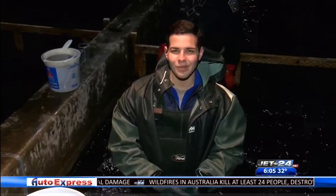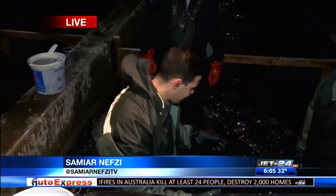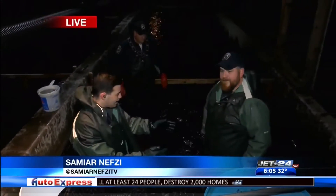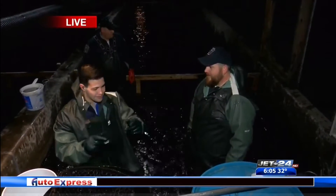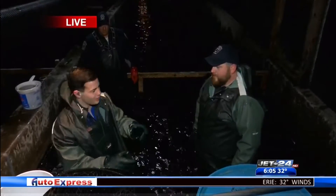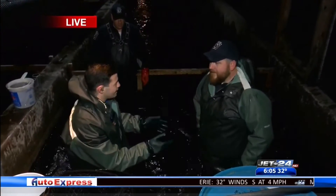Good morning, Samir. Good morning, Dave. That's right, we are now inside one of the pools. We're here with Craig Lucas right now, who's the hatchery manager here in Fairview. We are inside the pool, we have some more steelhead in here, so we're going to walk through the spawning process of that now.